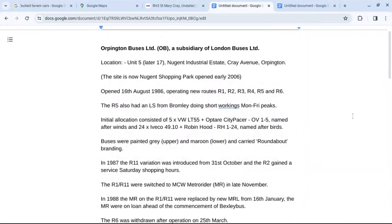Orpington Buses Limited, Code OB. Location: Unit 5, Later 17, Nugent Industrial Estate, Quay Avenue, Orpington. The site is now Nugent Shopping Park, opened early 2006.